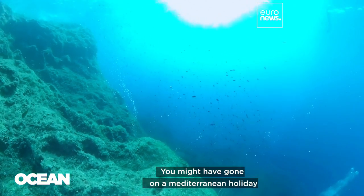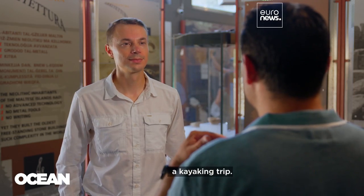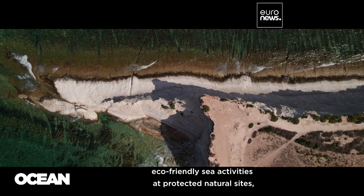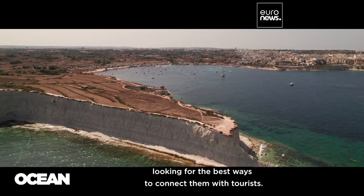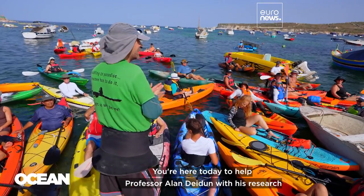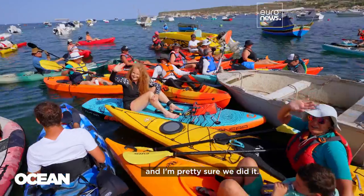People might have gone on a Mediterranean holiday just for the history, just for the culture, but then you manage to squeeze in the snorkeling trip, a kayaking trip. The project works with local groups that organize eco-friendly sea activities at protected natural sites, looking for the best ways to connect them with tourists.